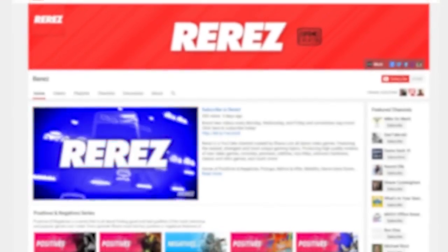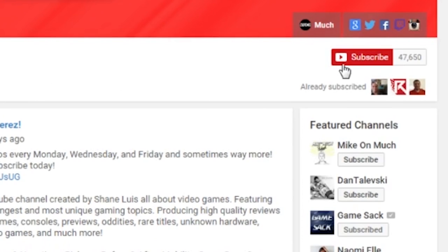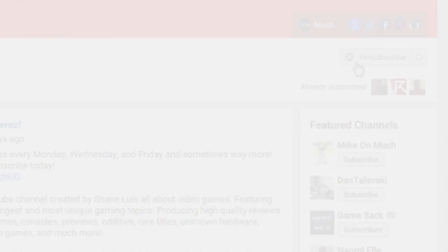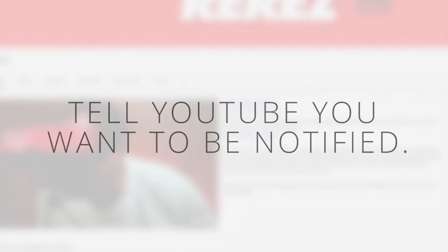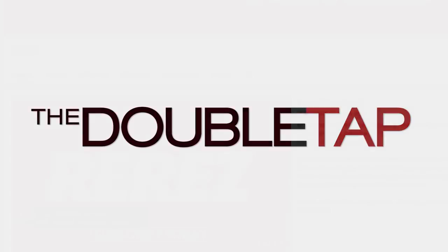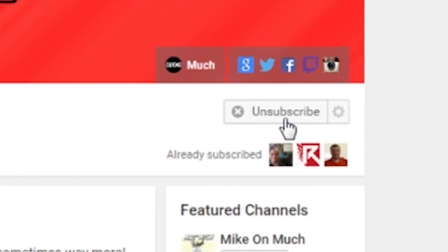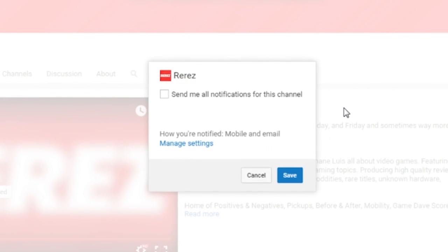I'm pretty sure everybody out there has at least one channel on YouTube that they love watching and don't want to miss any content from. Well lately on YouTube, if you subscribe to a channel that doesn't mean you will get notifications for every single video they produce. So here's a way to basically tell YouTube that you want to be notified about anything that happens on the channel — we're going to call it The Double Tap. First, make sure you're subscribed to the channel by clicking the subscribe button. Next, click on the gear icon, and when you've clicked on the gear icon it'll send you to a little window that says 'send me all notifications for this channel.'